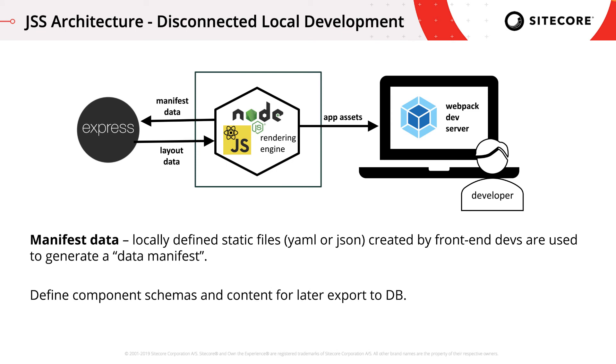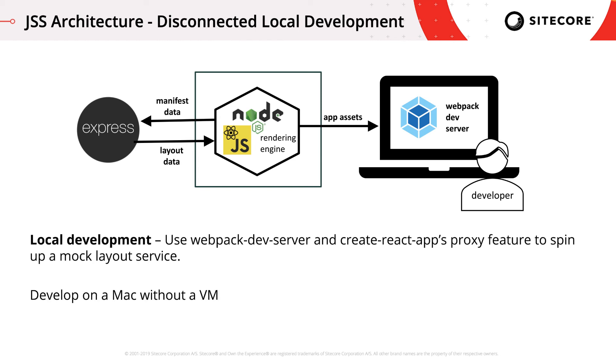Manifest generation is a feature of JSS where it finds all the components and data model definitions in your project based on naming conventions, transpiles them so that they can be written using ES6 syntax, dynamically imports and executes them, and generates a JSON representation of your site pages. When running in disconnected mode, we spin up a small Express server to function as a mock layout service. It runs the manifest generation process and loads the manifest data into memory. When a request comes in, it extracts the route from the request and passes back the appropriate data from the manifest data, just as though it were coming from the Sitecore database. We use Webpack dev server to render the app in the browser, and any calls to layout service are proxied to the mock layout service. In this way, JSS enables you to test your app without having Sitecore running.